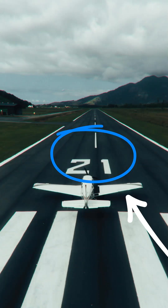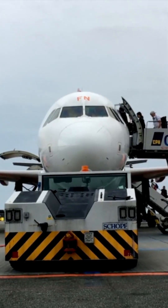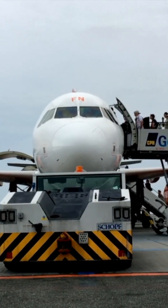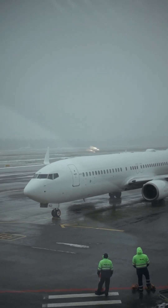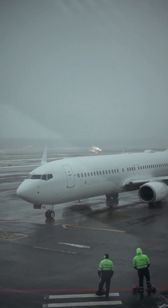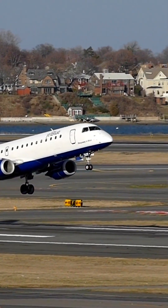Have you ever wondered why runways have big numbers painted on each end? Well, let me explain. Those numbers show the direction the runway faces based on a compass. If our runway points toward 90 degrees, that's east, so it's runway 09.